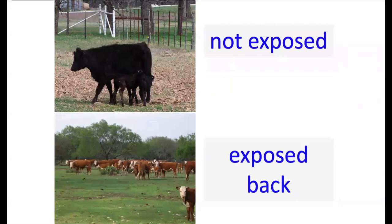From a trich standpoint, definitely look at buying females that are not exposed back. If they are exposed back, handle those differently — don't put your best bulls in with them and don't mix them with your cows until you get a calf on the ground and get them bred back.